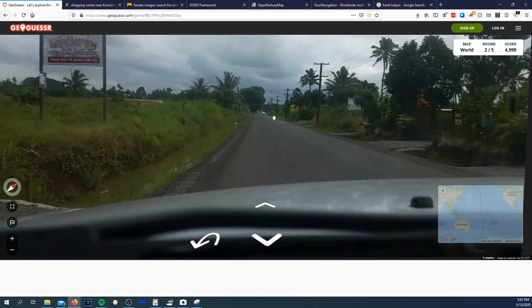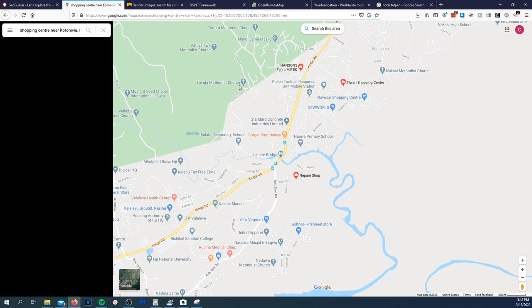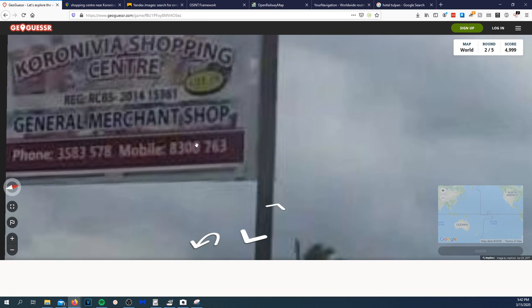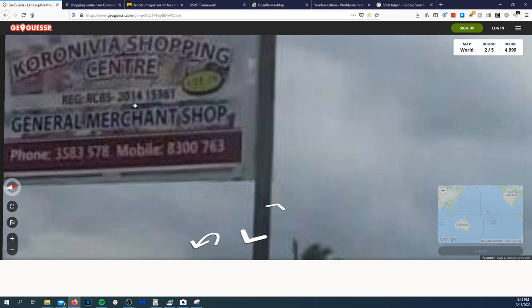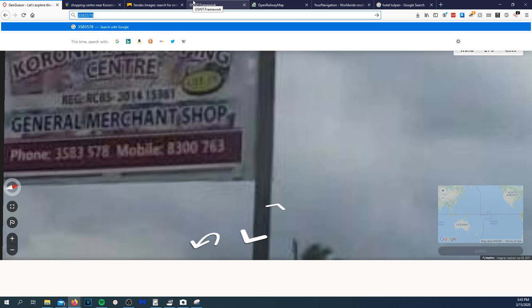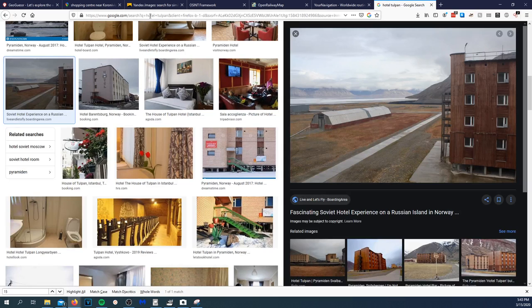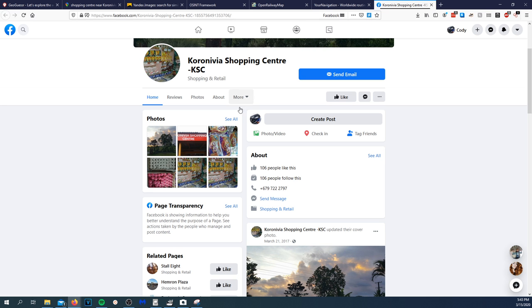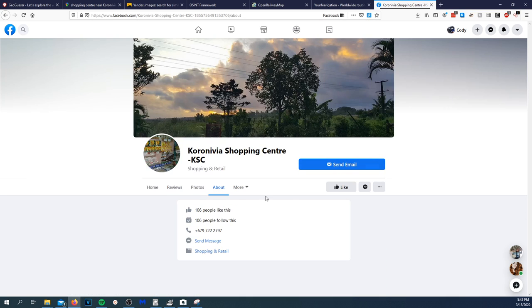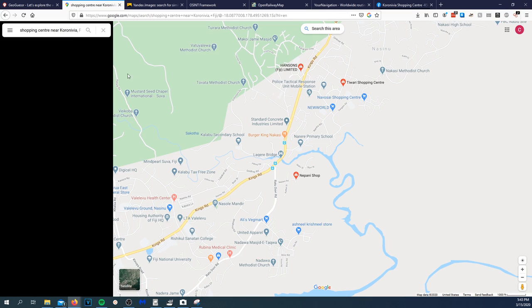So we got it in Fiji. Someone in chat is calling about an emergency, sure. At least we know the city we're supposed to be in. Better picture now — 'general merchant shop phone.' We got a phone number: 3583-578. I'll type in Fiji and look that up. Got a Facebook link — shopping retail. Does the phone number match? No address associated.